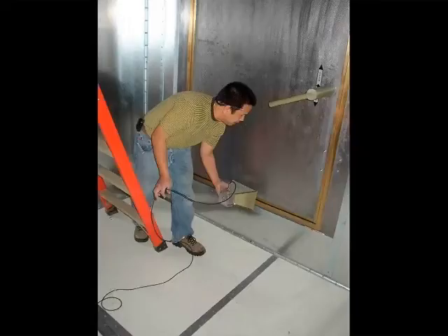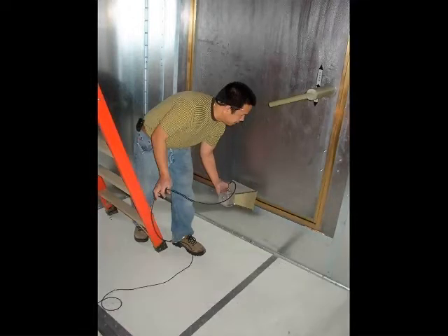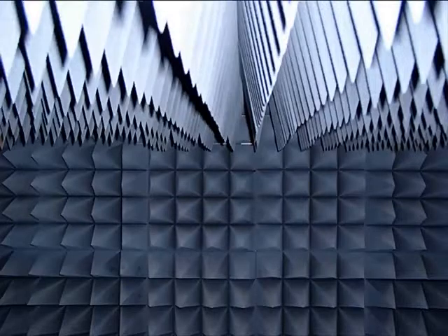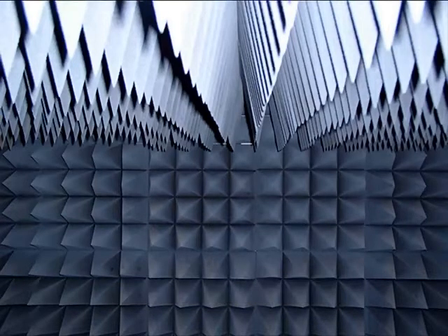The shielding has been tested to provide at least 100 dB of isolation from 900 MHz up to 3 GHz. The anechoic material that lines the walls provides data accuracy and validity by ensuring minimal signal reflections off of the walls, floor, and ceiling.